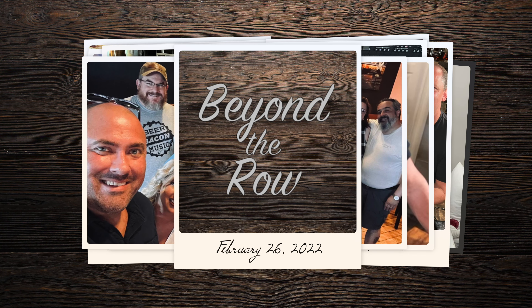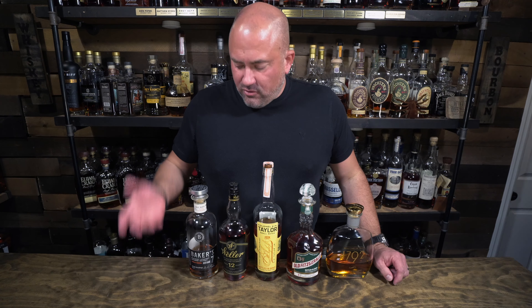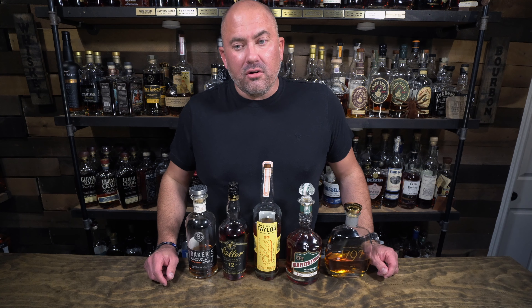Welcome back to another episode of Beyond the Roo. Today we're doing a five-way blind for Jamie to continue finding out what is her favorite age of bourbon. These are essentially the odd ones out — ones that didn't fit into the other competitions, or we had too many bottles in one category. We have a combination of ages here, and the winner will advance into another round. We're going to figure out what is Jamie's favorite age of bourbon.